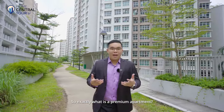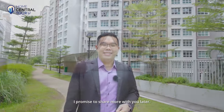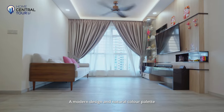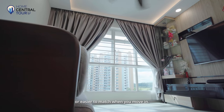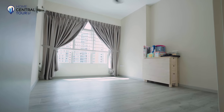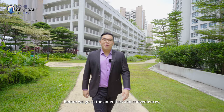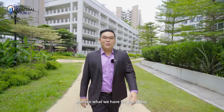So exactly what is a premium apartment? I promise to share more with you later. A modern design and natural colour palette renovation to keep the home looking cosy and easier to match when you move in. Before we go to the amenities and conveniences, let me take you up to the unit and see what we have for you today. Let's go.